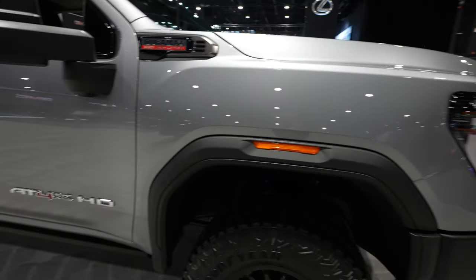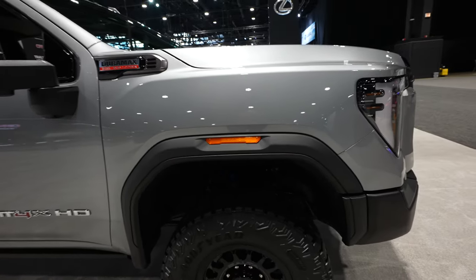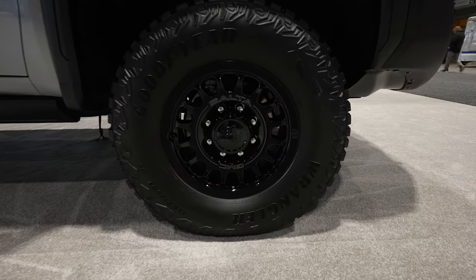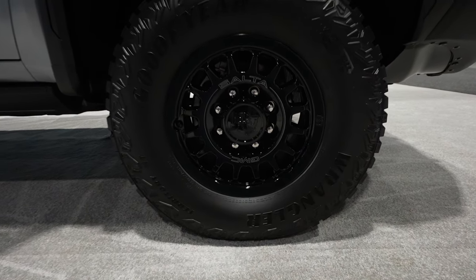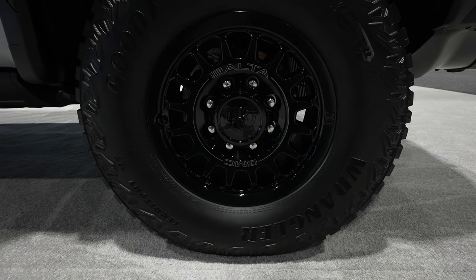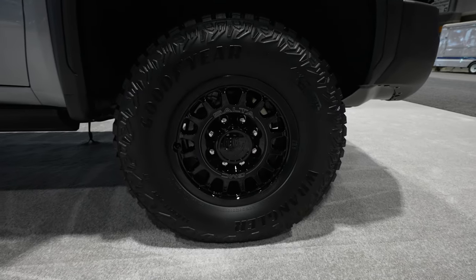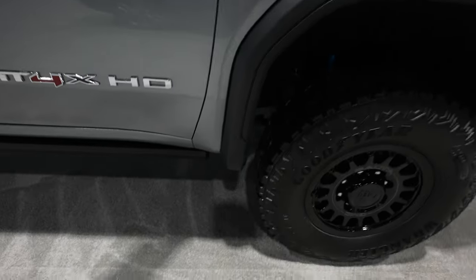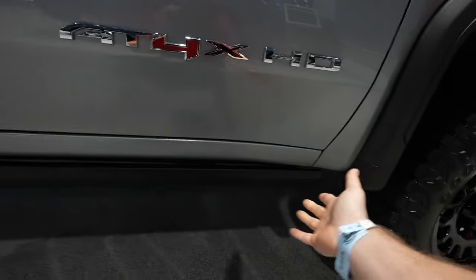Black fender flares — these are a little bit more aggressive than the ones you typically get on a Denali trim. They do also have the amber side markers. Coming onto the wheel and tire setup, it looks like we have a Goodyear Wrangler Duratrac Territory MT, and the tire size looks like it's a 305-70R18. Nice black 18-inch AEV wheel. Splash guards are included. We have a thicker coat of paint along the bottom to protect against rock chips and eventually corrosion.